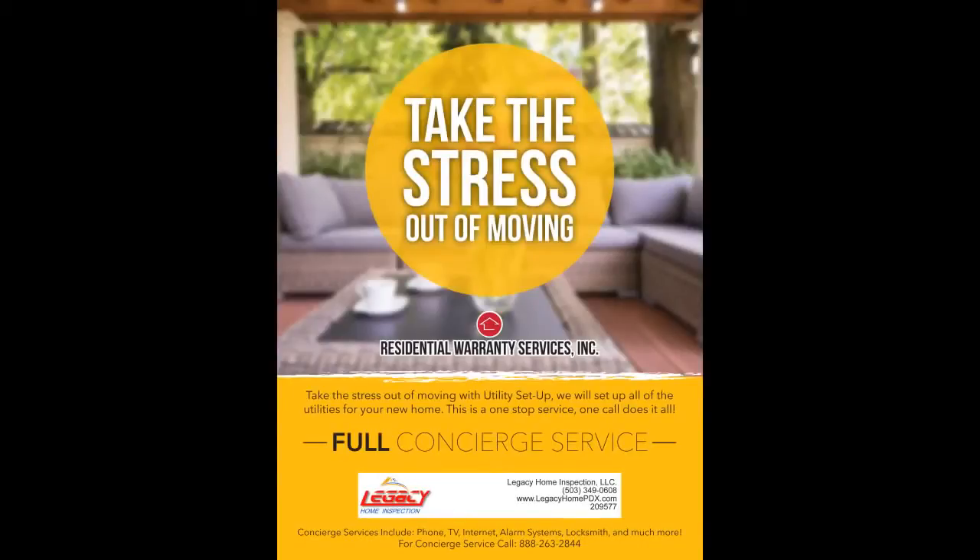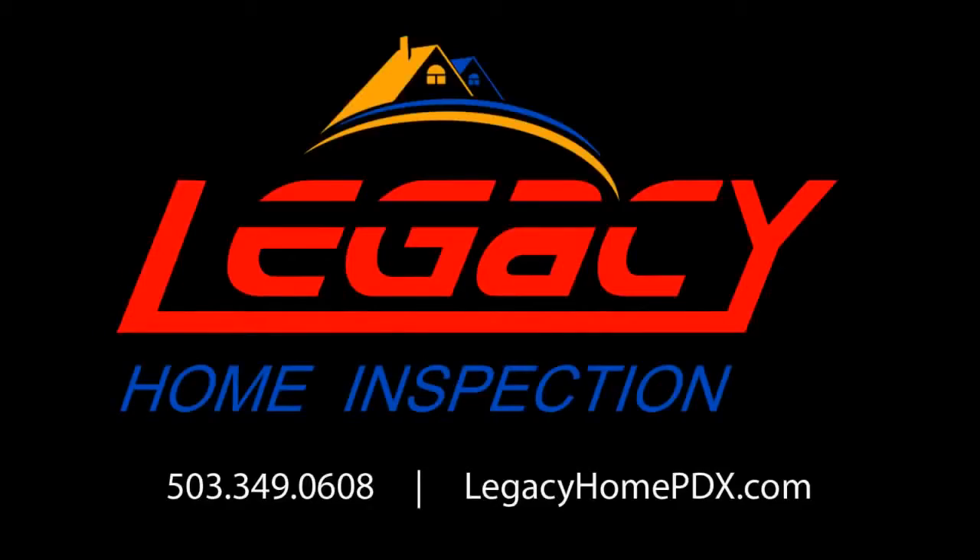So when you are ready to hire an inspection company for your next home, please make sure that you are receiving a complete service that goes beyond just the inspection report. We are confident that our service, our communication, our inspection report, the warranties, and concierge service will give you confidence when you call and hire us to inspect your next home. Please call 503-349-0608 or check us out on the website at LegacyHomePDX.com. We look forward to hearing from you soon.